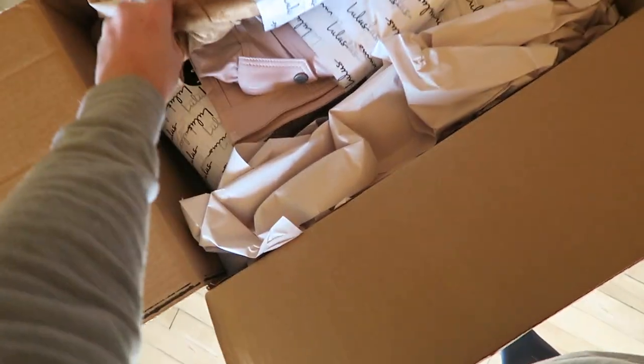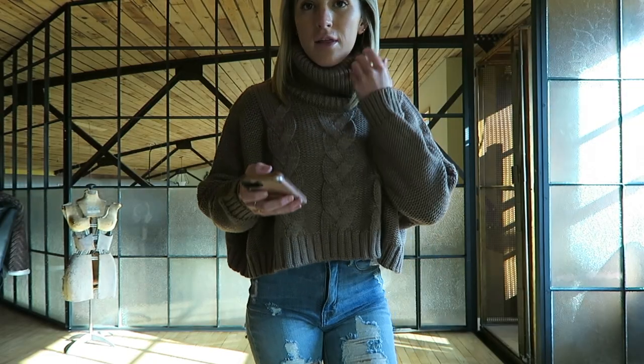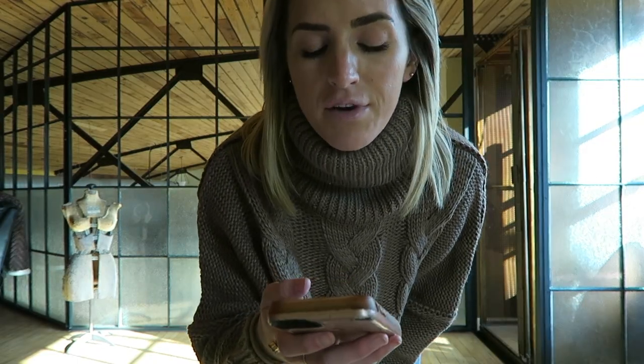So far so good — and I know this is the suede jacket that I ordered on top. Oh my gosh, I can't wait to try it on. I actually wrote down the names of everything.